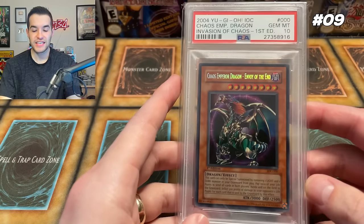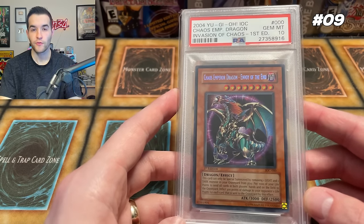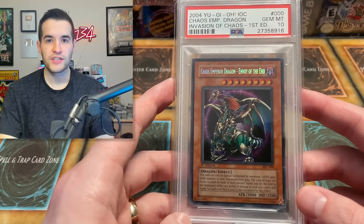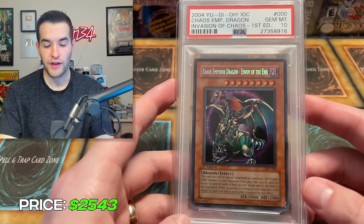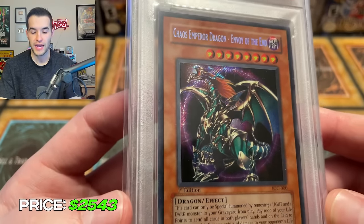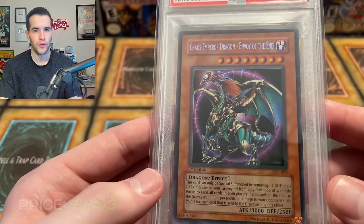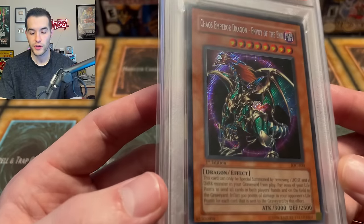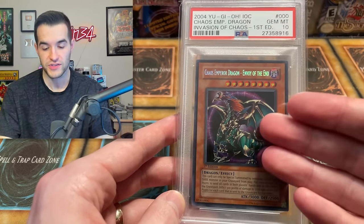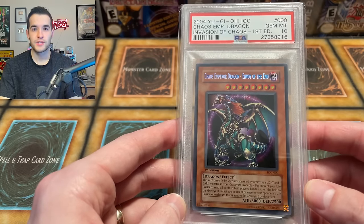At number nine, we have its counterpart in Invasion of Chaos — the Chaos Emperor Dragon Envoy of the End. This is another card that fell down from about $5,000. It has a recent sale for $2,543, only slightly above the Black Luster Soldier. It's an iconic card from the anime — I believe Kaiba uses this in the third season in Battle City. It was also insane in the game; they had to ban it, one of the very first banned cards, I think on the first ban list. The artwork is just insane, and Invasion of Chaos is very difficult to pull — you need a hobby box to pull this Secret Rare. So it's not easy to get.